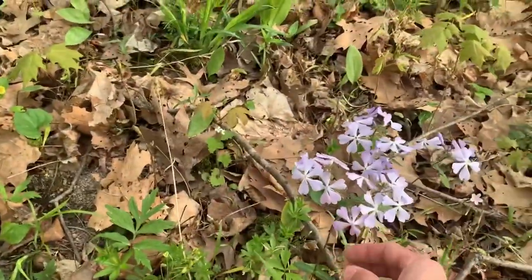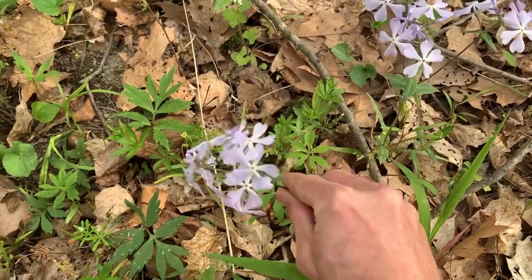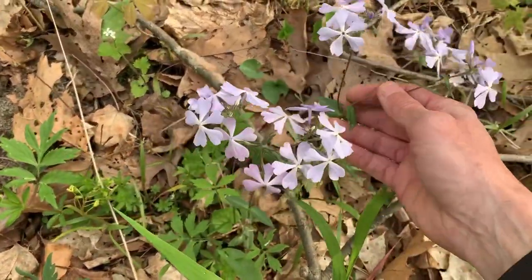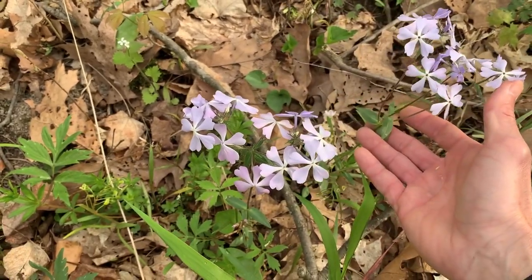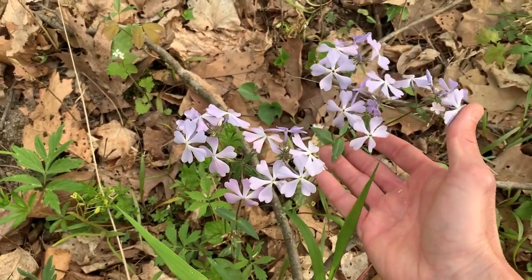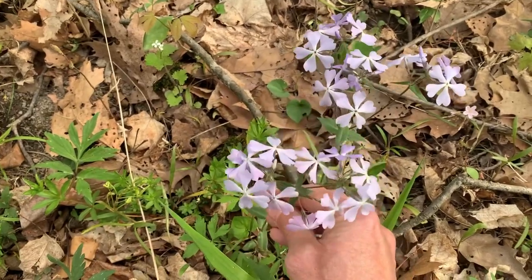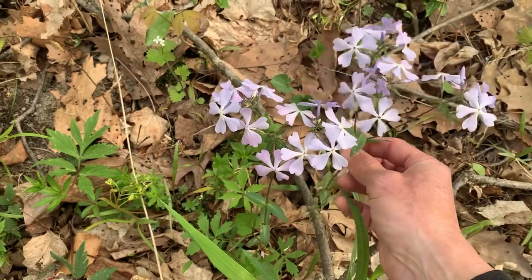There's some purple phlox. Phlox is one of the plants that has saponin in it. So you can crush them up real good and add water and it's like a soap — you can wash your hands.